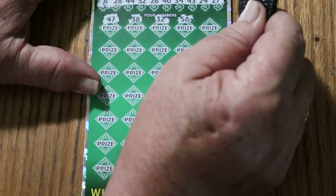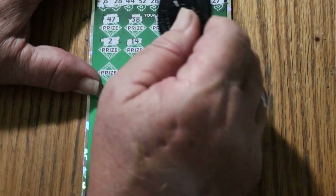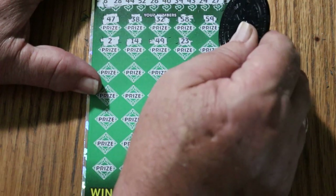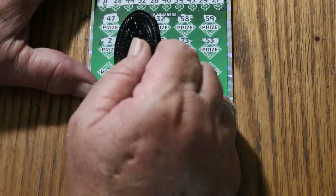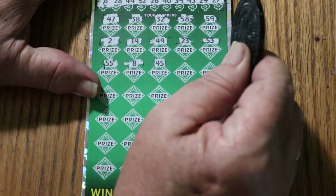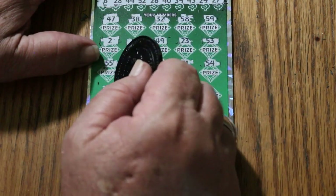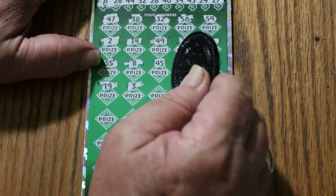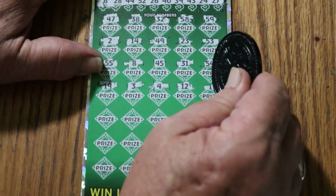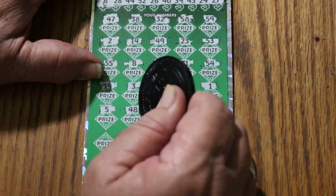58, 59, number 2, 14, 49, 23, 53, double nickels 55, LV's 8, 45, 55, 31, 54, 19, 3, 4, 12, 1, 5, 55, 48.